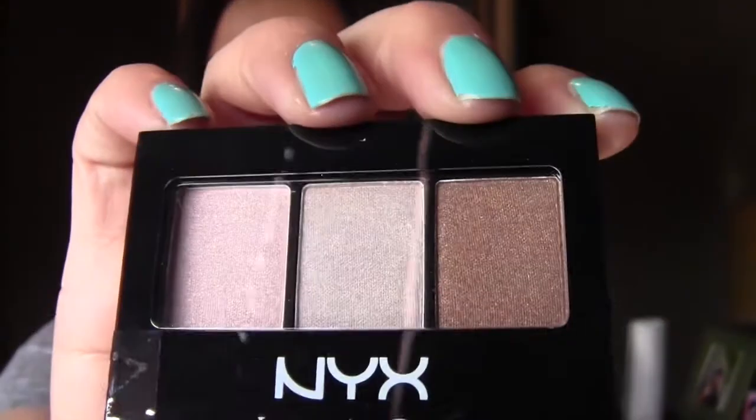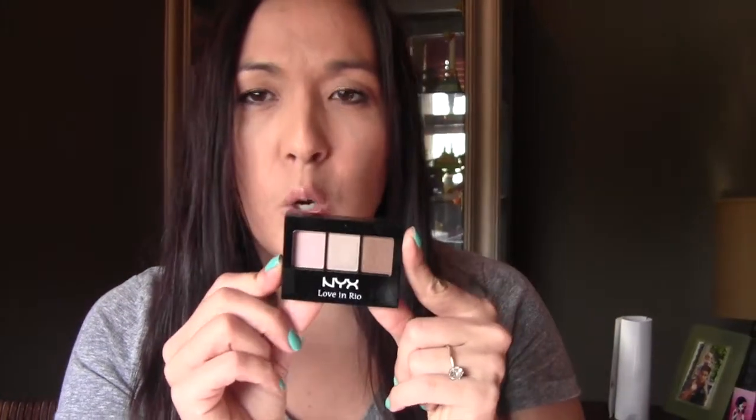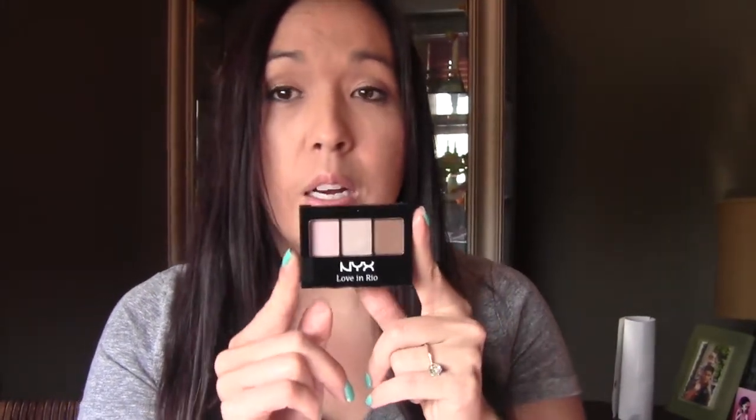This NYX Love in Rio palette is just similar to tons of palettes that I already own — if you saw my organization video that I just put up, you'll see all the different palettes. I don't think I'm gonna open this because I don't know if I'll keep it or not. Although it's really pretty, it may be good to take on the go since I'm going out of town.